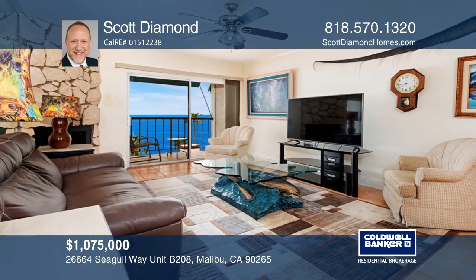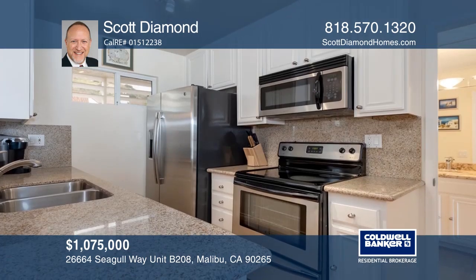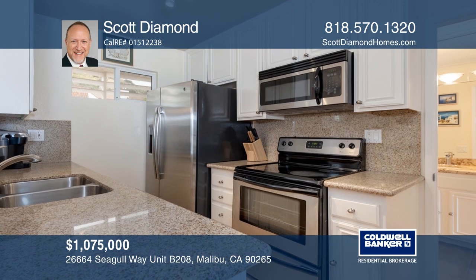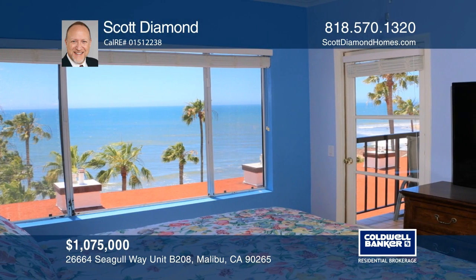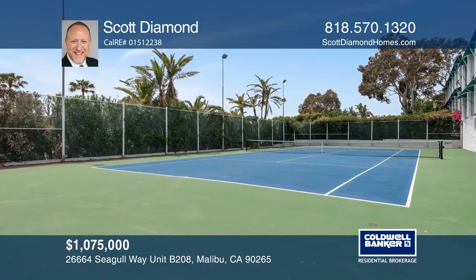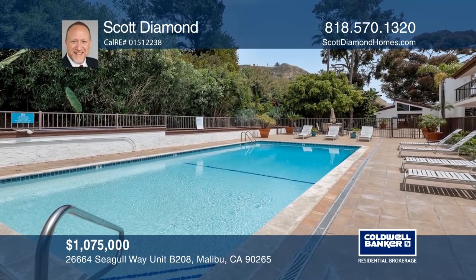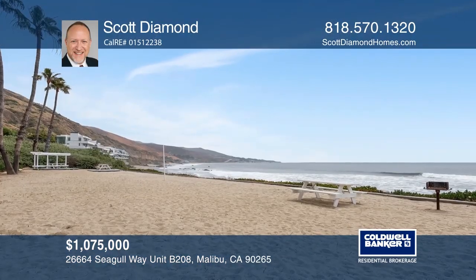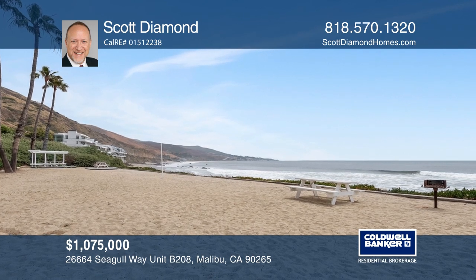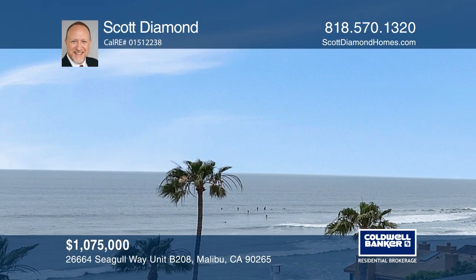Surround yourself with dazzling ocean views from your own peaceful balcony in this seaside condo, featuring tile floors and a stunning fireplace. Culinary gatherings are ideal with a gourmet kitchen, a pantry, and upscale appliances, while the master suite is an ideal retreat with a walk-in closet and balcony access. Enjoy resort-style amenities including tennis, a gym, pool, spa, and more, with easy access to beautiful Latigo Shore. Think this is the perfect home for your family? Check it out today by calling Scott Diamond.